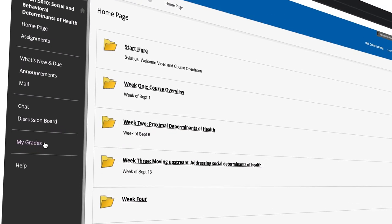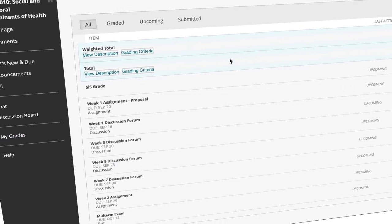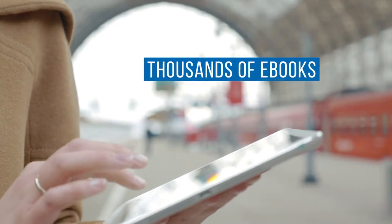Instructors provide feedback and assignment grades each week. Your learning outcomes are exactly the same as if you took the course on campus. You'll also have access to thousands of e-books and journals.